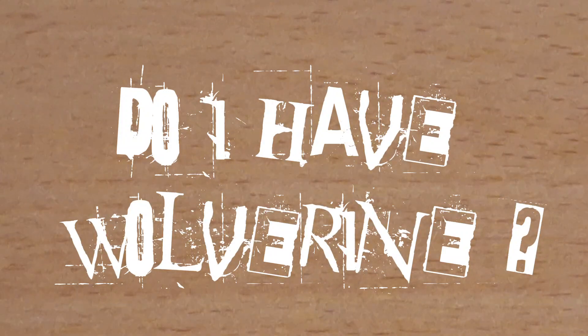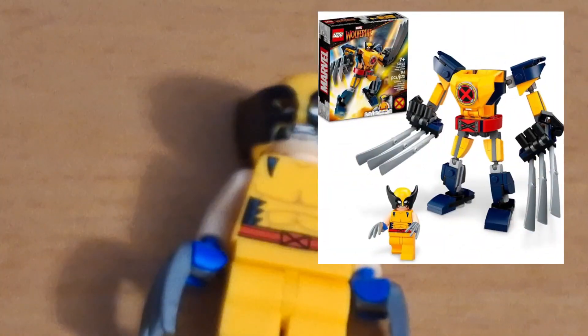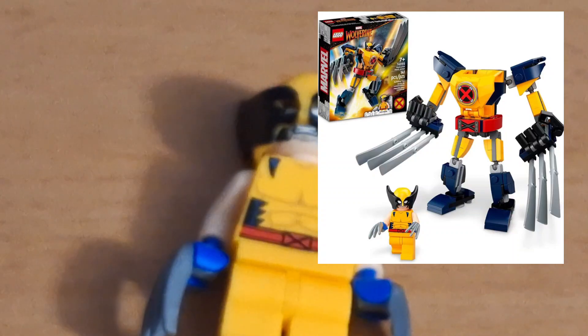Do I have a Wolverine in my collection? Yeah, what type of Marvel enthusiast would I be without a Wolverine? Yes, here he is. He came in the mech, not the new blind bag minifigure series.